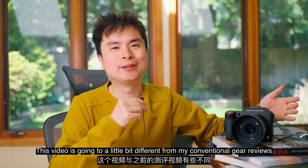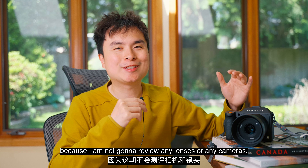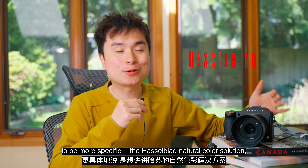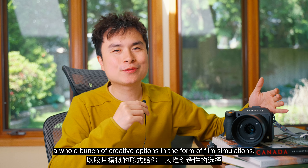Hello everyone, it's Jimmy here and welcome back to the channel. This video is going to be a little bit different from my conventional gear reviews because I am not going to review any lenses or any cameras, but instead I'm going to talk about color science and to be more specific, the Hasselblad natural color solution.